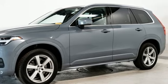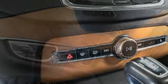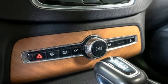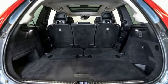It boasts an impressive list of features like these: automatic transmission, four-wheel drive, integrated navigation system with voice activation, and a refrigerated box located in the console.